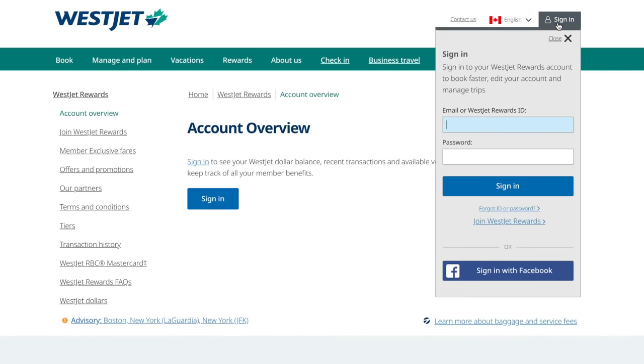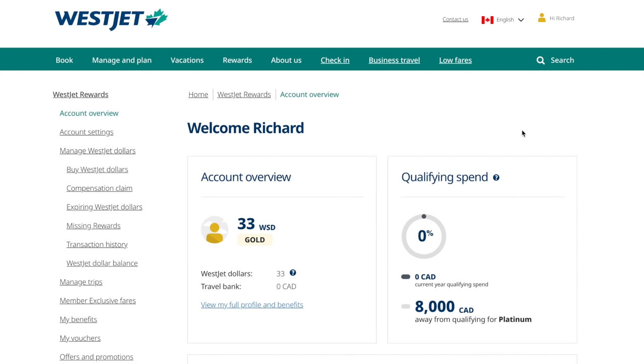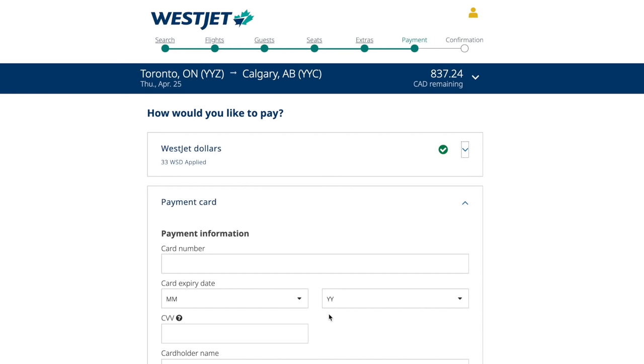Let's take one example: WestJet Rewards, the loyalty program of Canada's second largest airline. Their currency is known as WestJet dollars, and how it works is literally however many WestJet dollars you have, you get to use those dollars towards the cost of a WestJet flight. So if you have 33 WestJet dollars like I do, you can redeem that towards 33 dollars off any WestJet flight. Simple, right? That's the good thing about these programs — it keeps things simple and you know exactly how much value you're getting from every point that you earn.